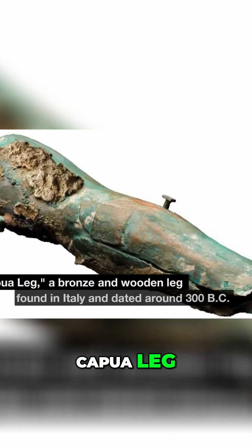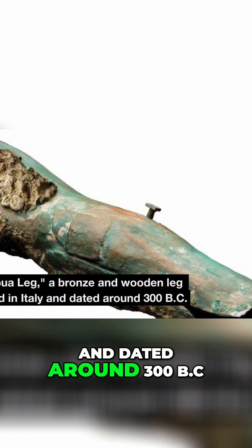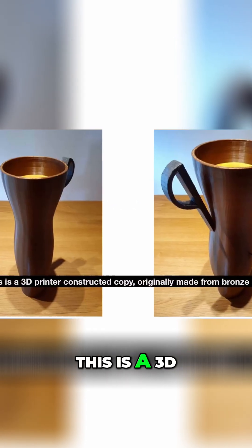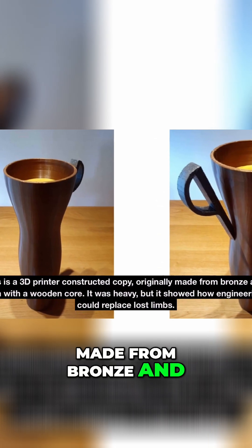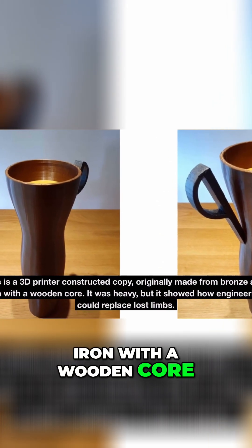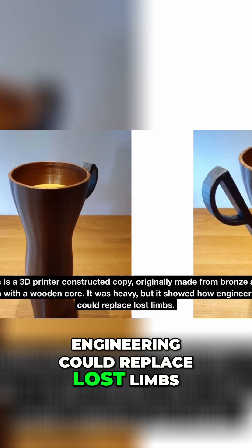The Capua Leg, a bronze and wooden leg found in Italy and dated around 300 BC. This is a 3D printed constructed copy, originally made from bronze and iron with a wooden core. It was heavy, but it showed how engineering could replace lost limbs.